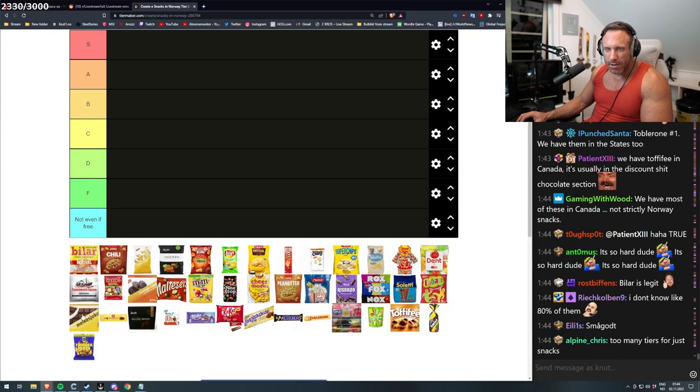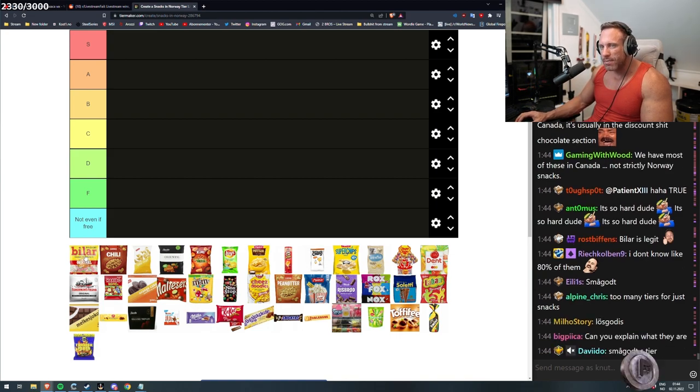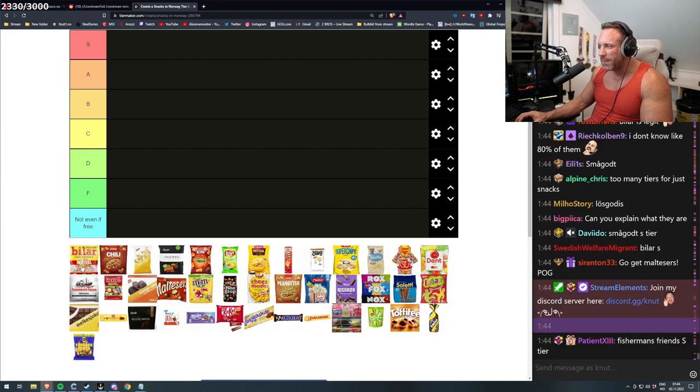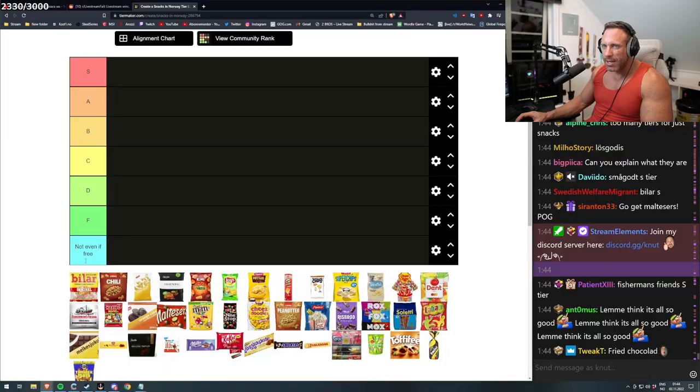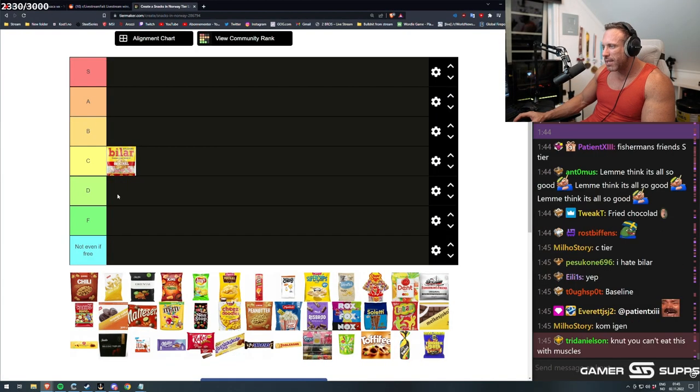Freya melkesjokolade, first price. Turkish pepper. We can just start. This is really Swedish — they've taken even a Swedish version of it in the pictures. But that's fine, I'll still rank it. That is C tier. It's decent, but it isn't anything good. It's like mid — baseline mid.